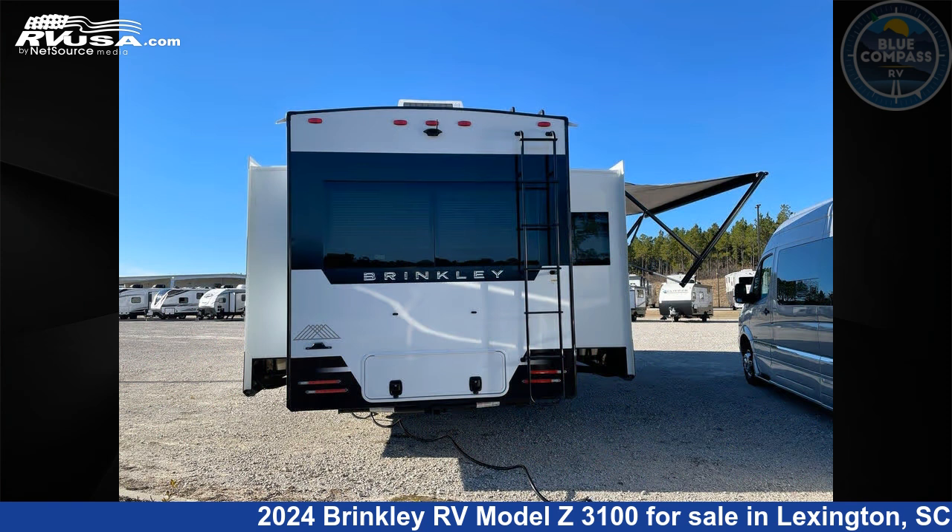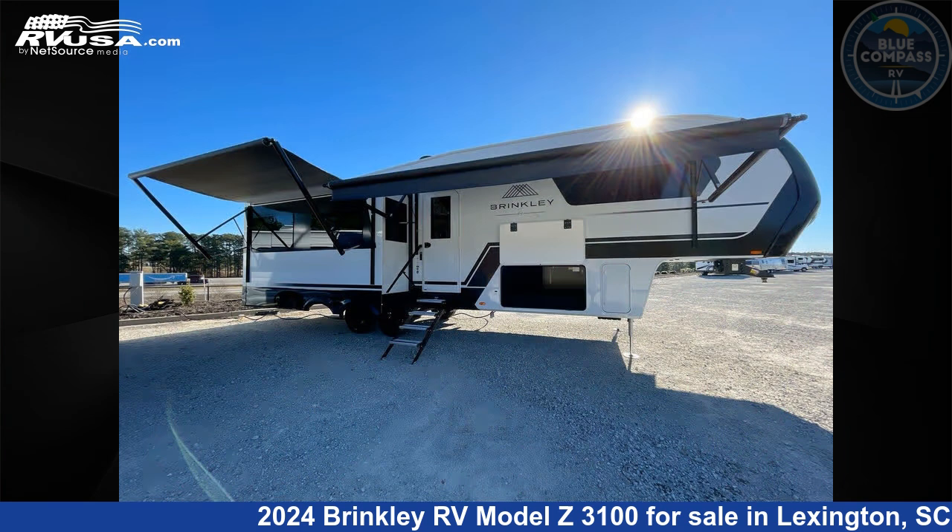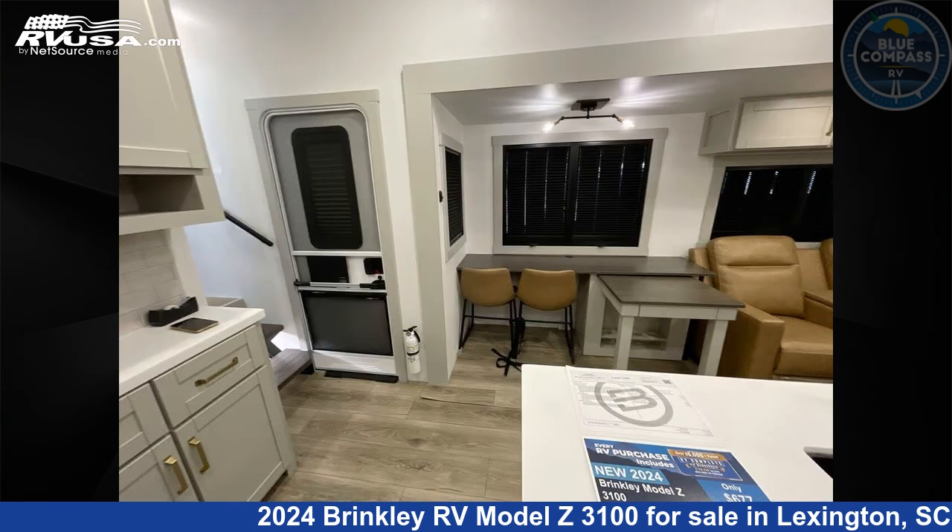This new Brinkley RV is 34 feet 0 inches in length and features a Coastal Carolina interior, sleeps 4, slide-out, and 75 gallons fresh water capacity.